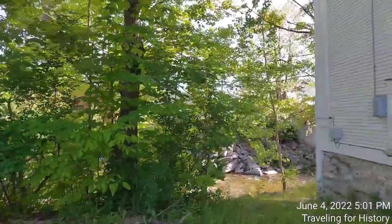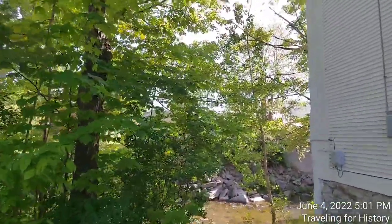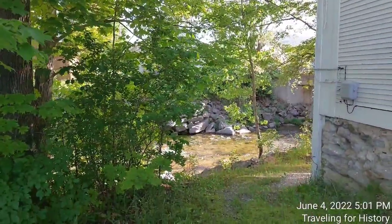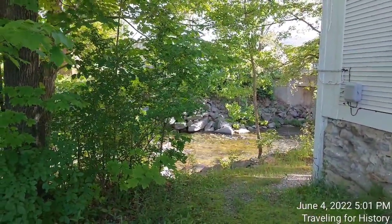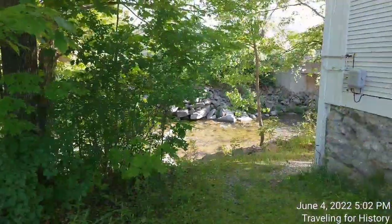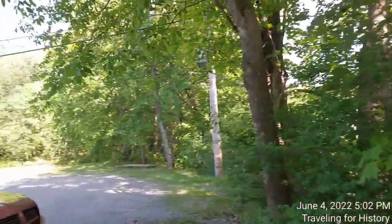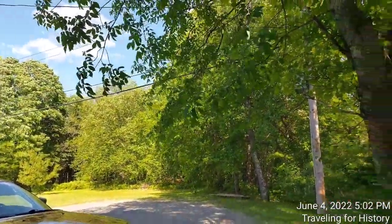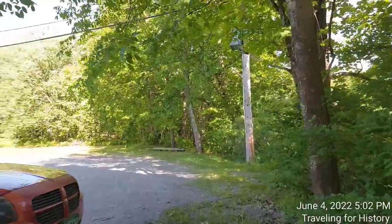And then we have the Trout River again on this side, between the breeze and the trees and that rushing water — I'm in love with the sounds. And the carriage barn would have been back here. Excuse my car in the picture.